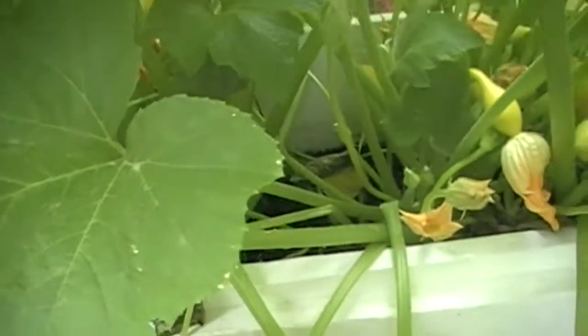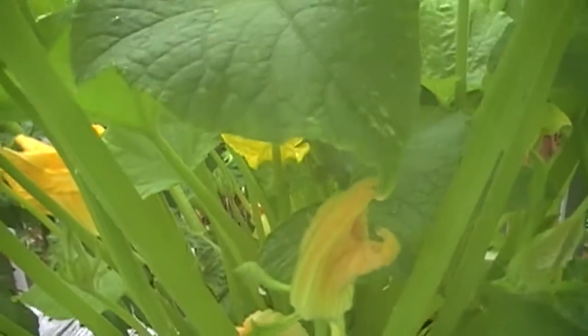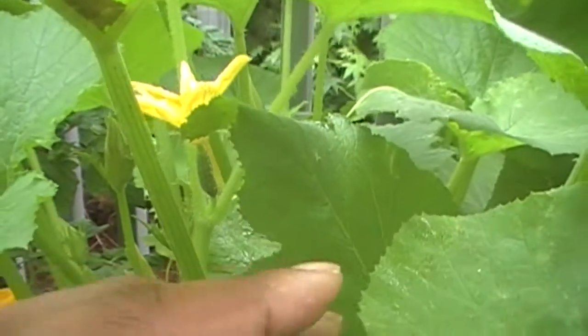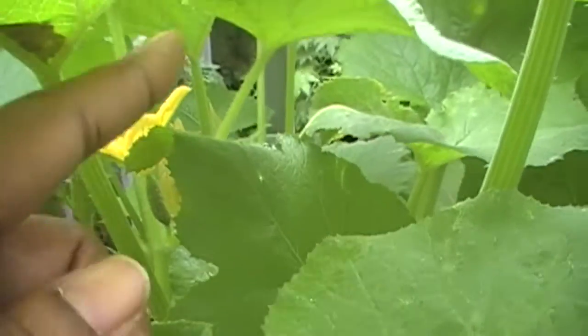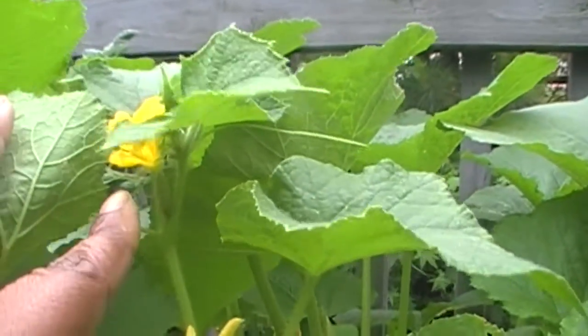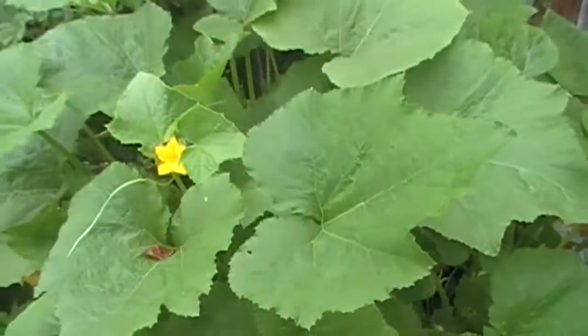I've also tried to hand pollinate this cucumber. There's one right there and then there's one right there. I'm not too sure about how well that worked, but I tried it.